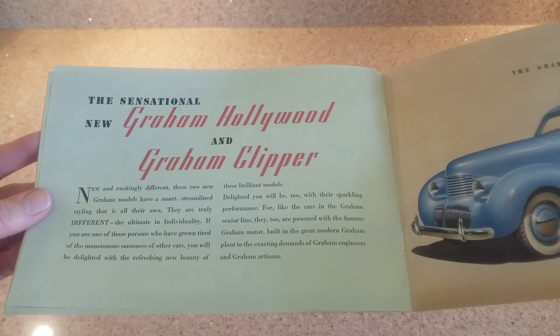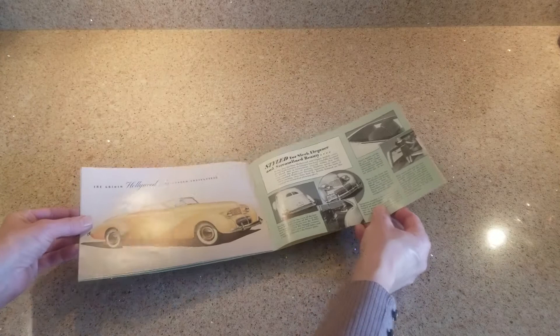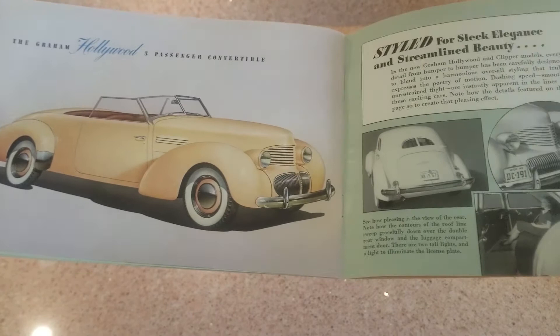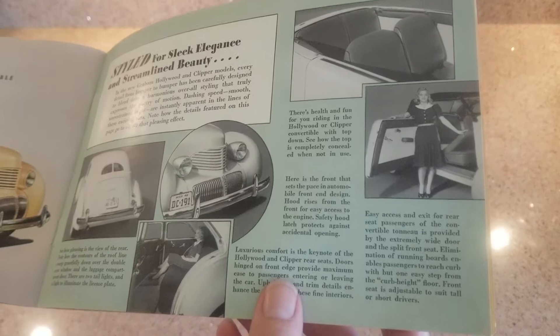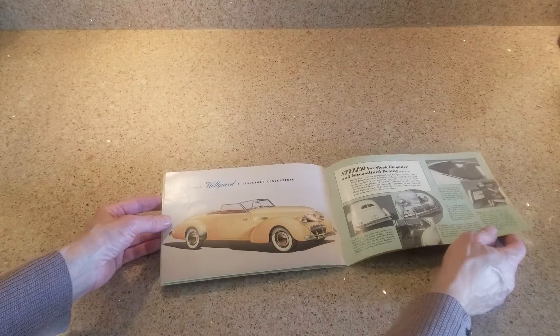You're seeing the Graham Hollywood and Graham Clipper - also pictured in the 1940 brochure. They're not Spirit of Motion cars but they are Graham cars. The Clipper was to be the low-line version of the Hollywood with an unsupercharged engine - that car was never built in that format, it wouldn't have made money. They did make a couple of the actual Hollywood convertibles as pictured here, and at least one has survived and been restored. I believe it's currently in the Auburn Cord Duesenberg Museum in Auburn, Indiana - an absolutely beautiful car in person, dark blue.